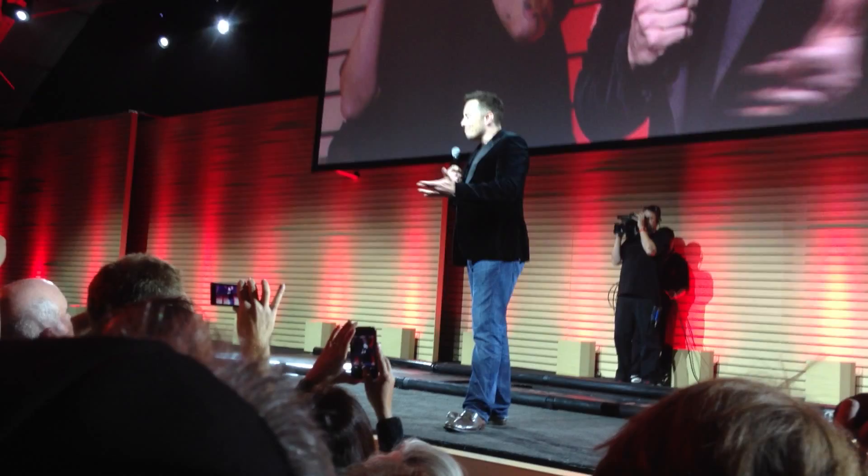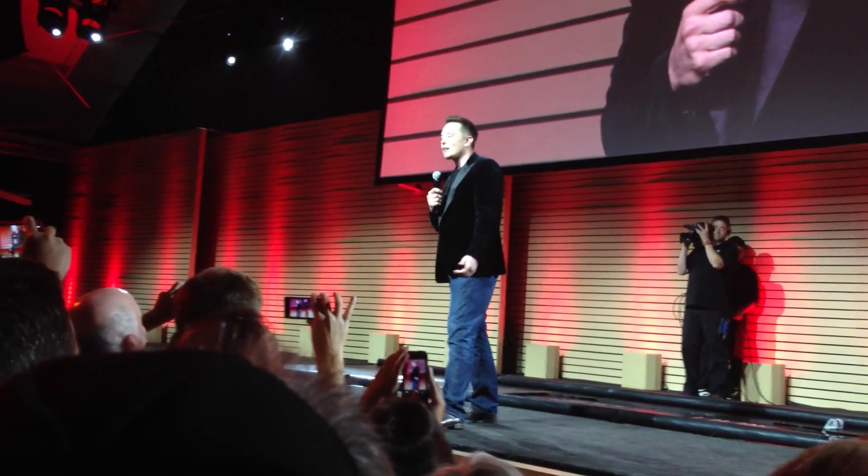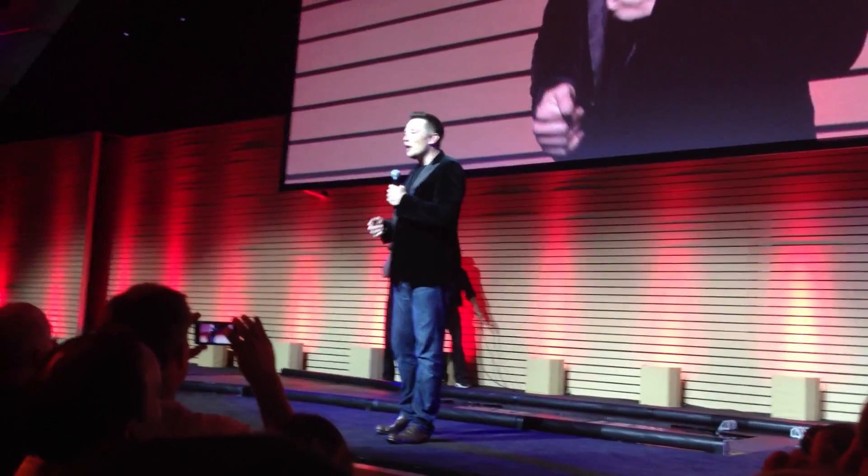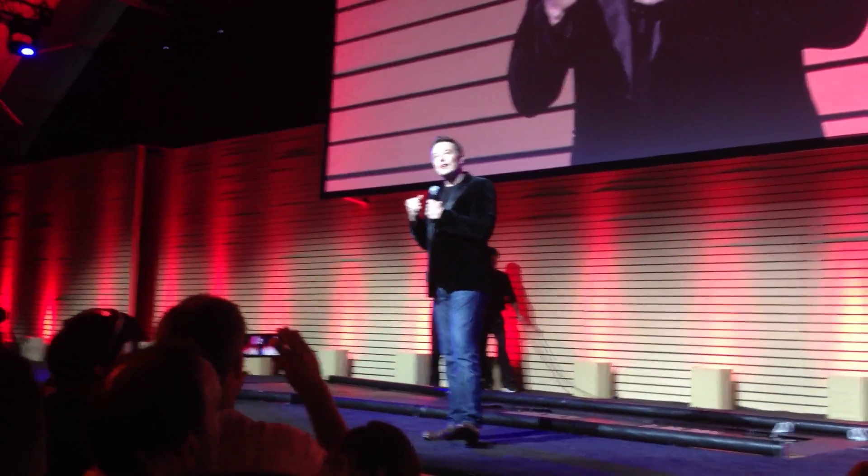Awesome. So my goal here was really to eliminate the objections that people have. Obviously, for those of you here, you already believe in electric cars — many of you drove here in a Model S, which is awesome. Thank you. But what this is about is convincing the people that are skeptics. There are some people that just take a lot of convincing. And so what we really want to show here is that you can actually be more convenient than a gasoline car.